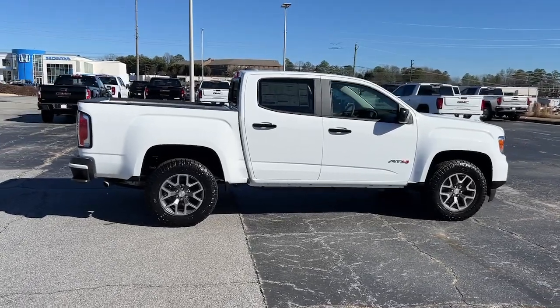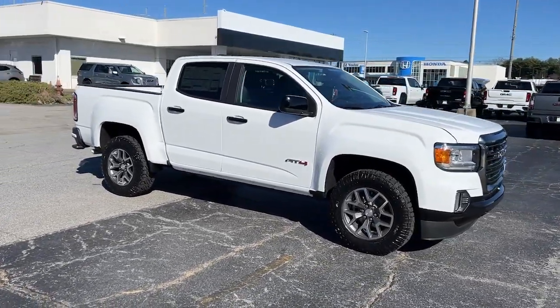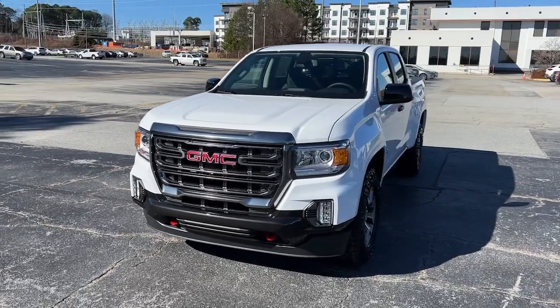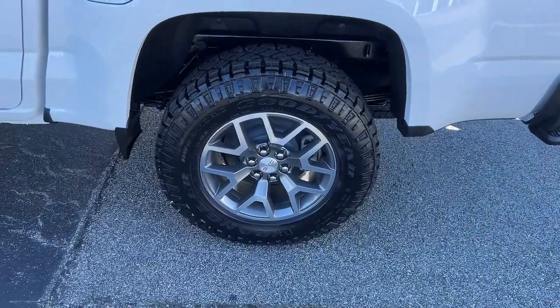These are just some of the great options this vehicle comes with: heated driver's seat, keyless entry, remote engine start, satellite radio, V6 cylinder engine, power passenger seat, four-wheel drive, backup camera, heated mirrors, fog lamps.